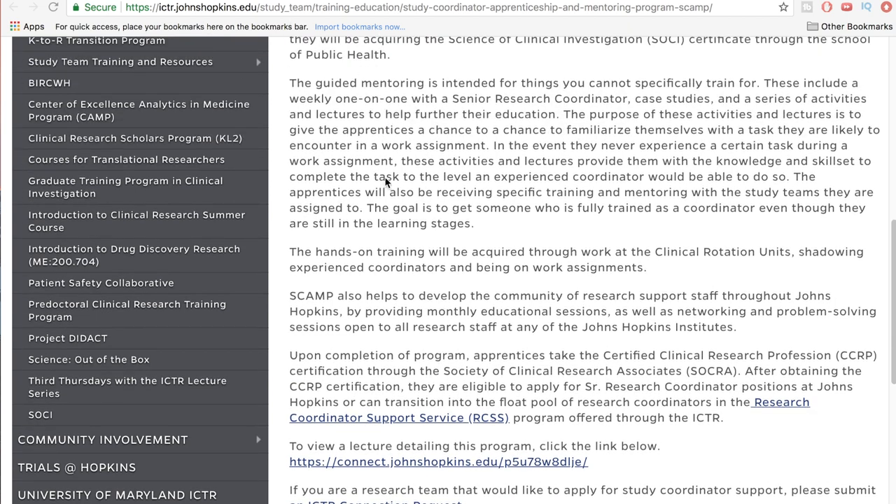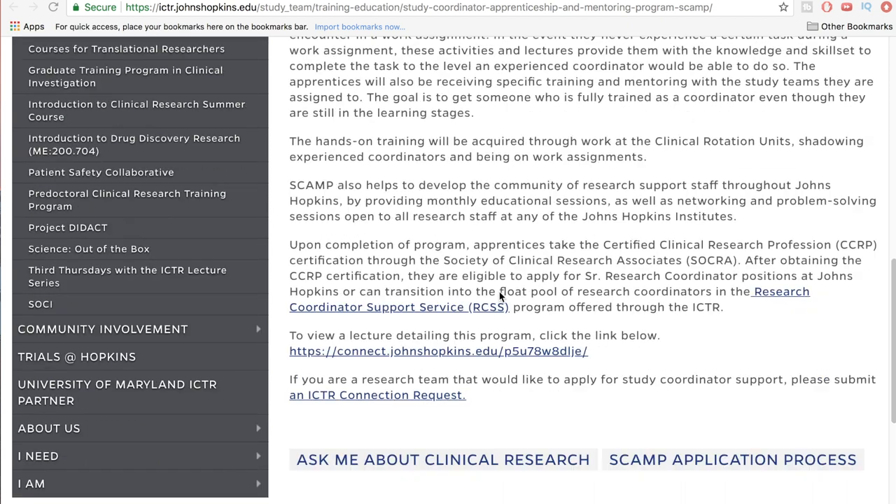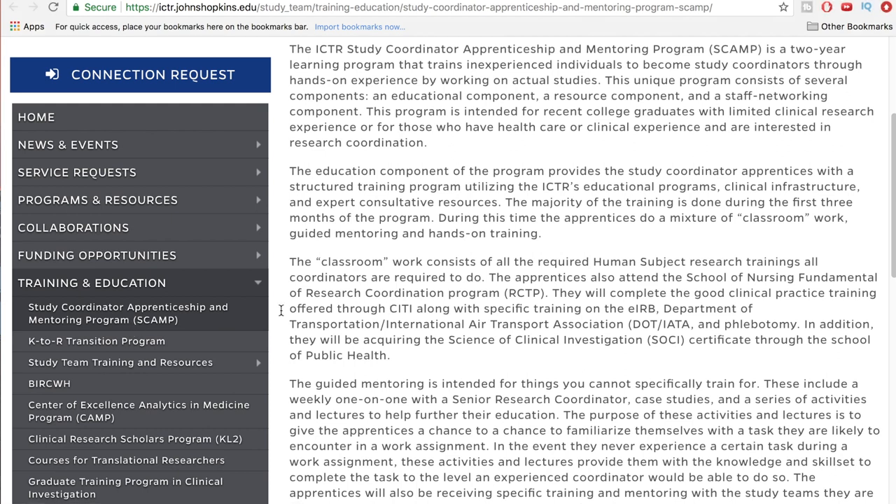The link is on the Johns Hopkins site and I'll put it in the description below. As for the hands-on training, it will be acquired through work at the clinical rotations unit, shadowing experienced coordinators, and being on work assignments. It sounds like the first three months are classroom-based — GCP training, phlebotomy, and all that — then you shadow, and then you're actually working studies for the remaining time, which is probably how they fund the program.